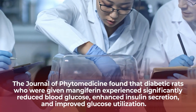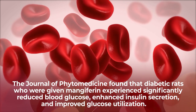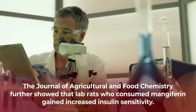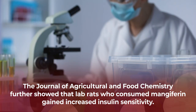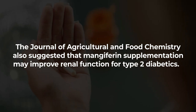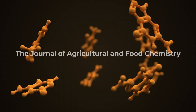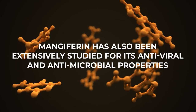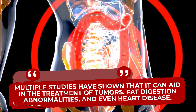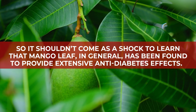The Journal of Phytomedicine found that diabetic rats who were given mangiferin experienced significantly reduced blood glucose, enhanced insulin secretion, and improved glucose utilization. A separate study published in the Journal of Agricultural and Food Chemistry further showed that lab rats who consumed mangiferin gained increased insulin sensitivity. The Journal of Agricultural and Food Chemistry also suggested that mangiferin supplementation may improve renal function for type 2 diabetics. Mangiferin has also been extensively studied for its antiviral and antimicrobial properties, and multiple studies have shown that it can aid in the treatment of tumors, fat digestion abnormalities, and even heart disease. So it shouldn't come as a shock to learn that mango leaf, in general, has been found to provide extensive anti-diabetes effects.